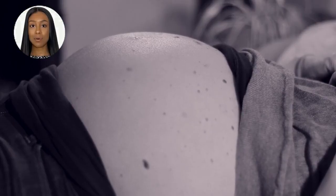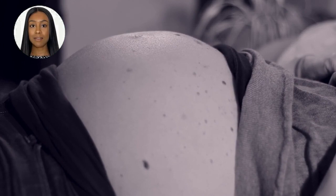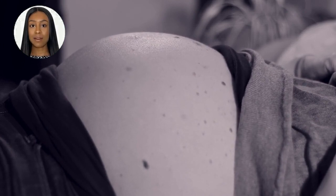Additionally, the density of the fibroid can affect its weight. Dense fibroids, which contain more cellular material, may weigh more than less dense ones.